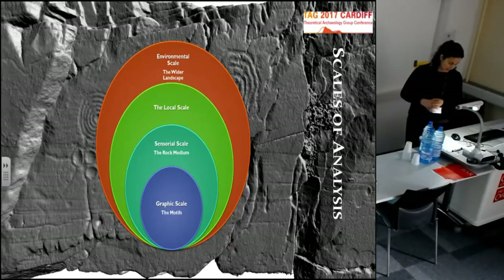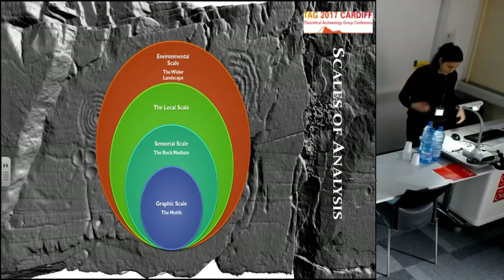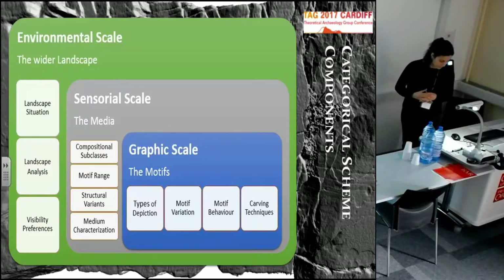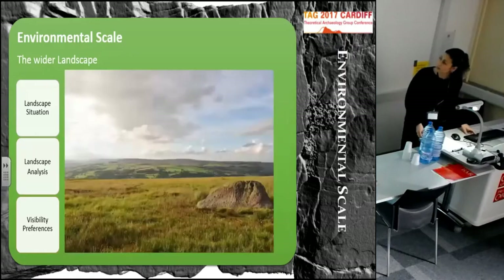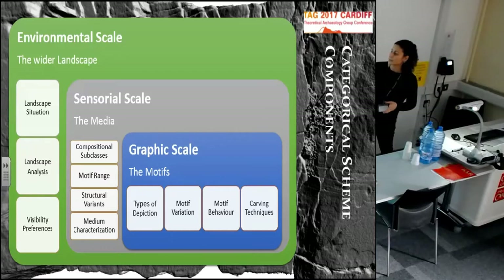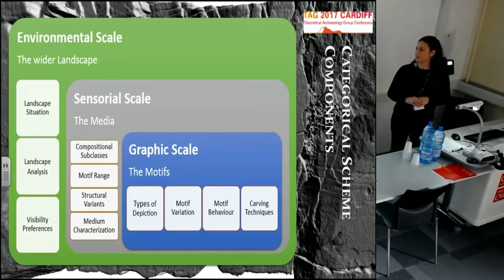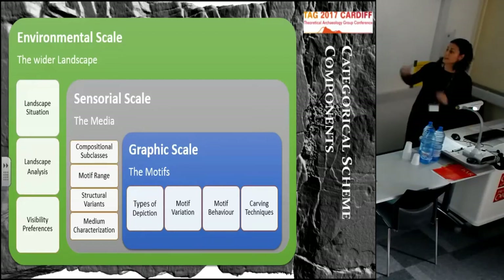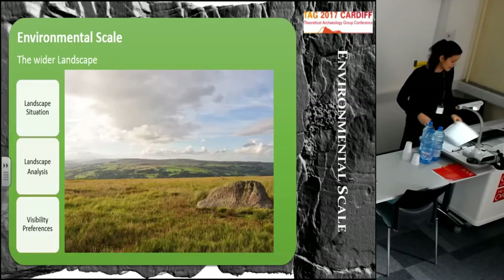The methodology was designed to look at a graphic scale, which refers to the motifs and the very small details of their morphology and their making. A sensory scale focused on the rock medium and the way that these motifs actually interact with it. A local scale, which is the immediate surroundings of the carved rocks. And what I call the environmental scale, which has to do with the wider landscape. In this talk, I will focus on the larger scale of analysis, using network science to relate these categories in a dynamic way.